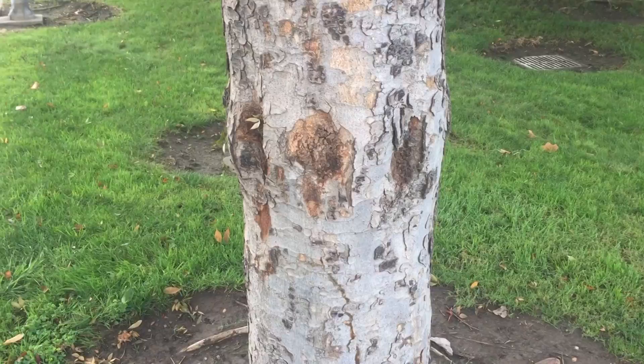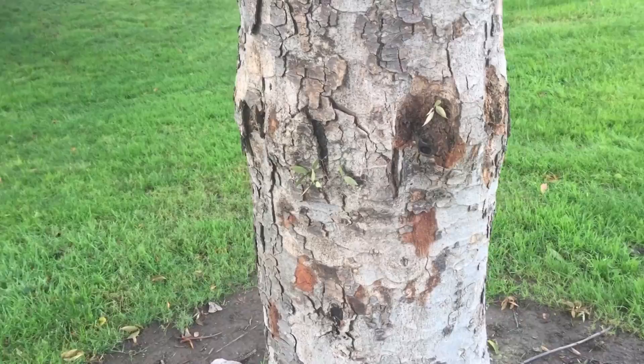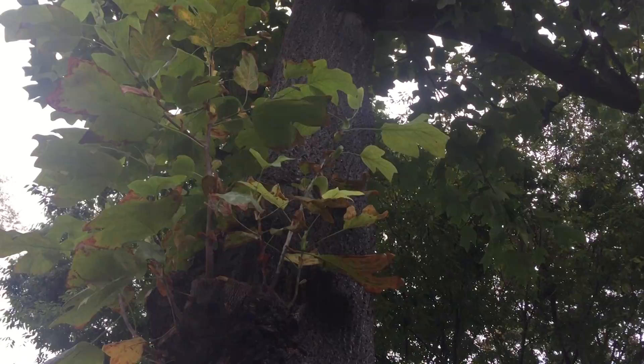Here's some clear evidence of damage directly associated with injections. It's really important to recognize that sometimes procedures are not beneficial and can have long-term detrimental impact to the tree.